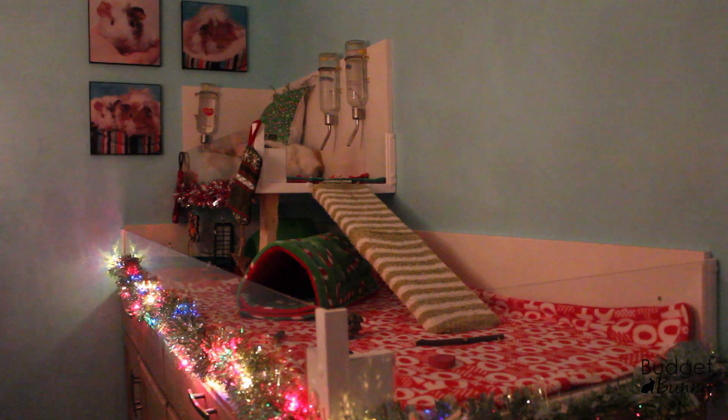Hi everyone, it's Budget Bunny here and Merry Christmas from me and the furries. Today I thought I would do our guinea pig Christmas themed cage tour.